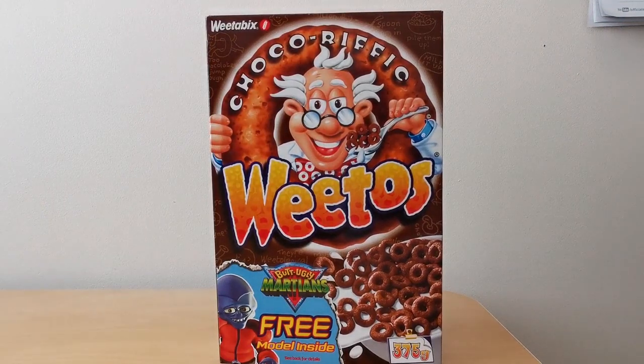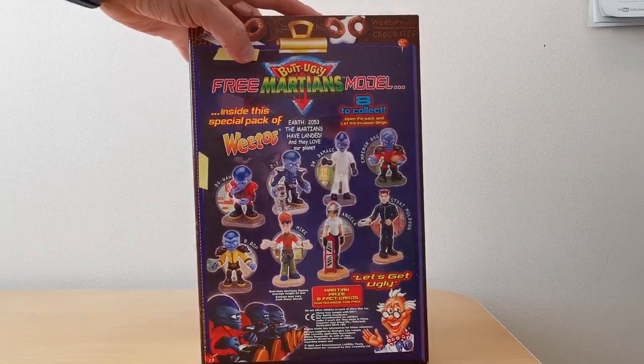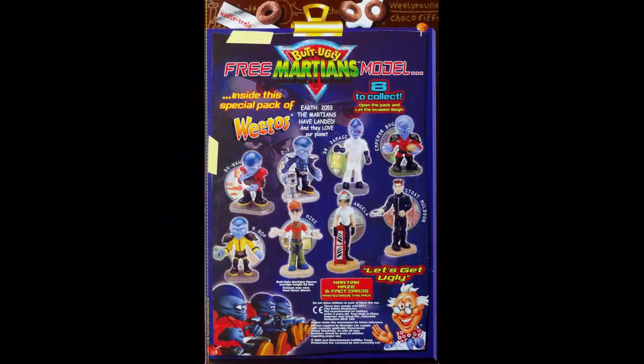On the front of the packet you've got Professor Weetos and one of the Butt Ugly Martian characters, and on the back you've got all the important details of the actual offer itself and all of the eight characters that you could collect.